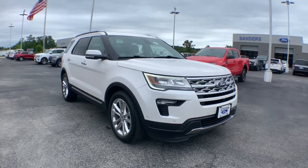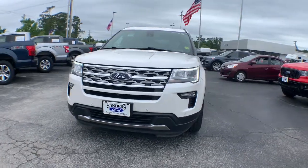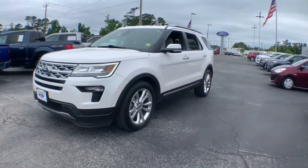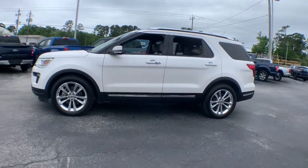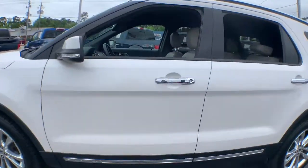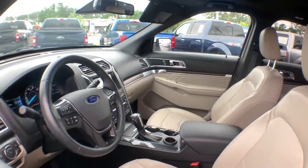Enjoy the view of this 2018 Ford Explorer. With less than 60,000 miles on the odometer, this vehicle stands out from the rest. Answer the call to adventure in this Ford Explorer, the midsize SUV with a commanding presence and technology that lets you customize your driving experience.